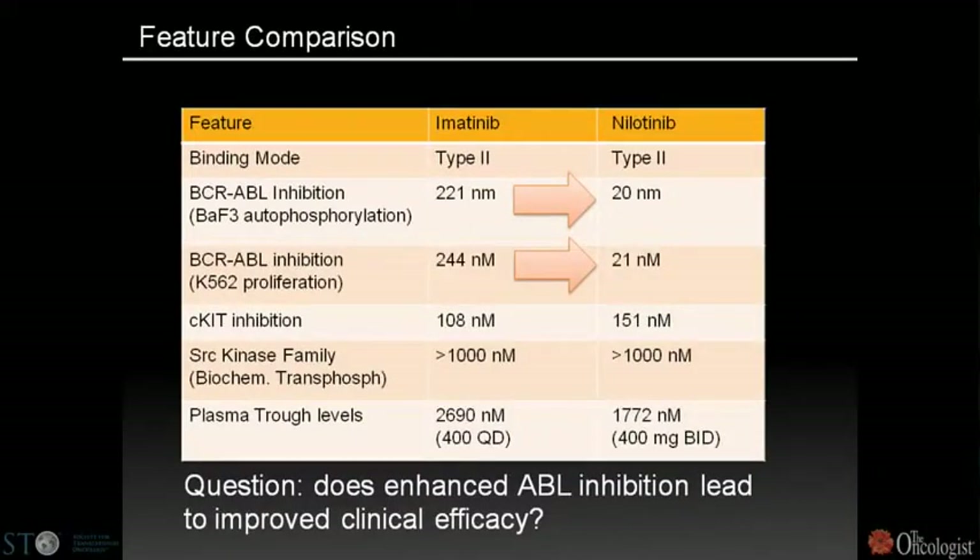To defeat resistance to imatinib, we generated a second-generation BCR-ABL inhibitor known as nilotinib. Imatinib inhibits BCR-ABL with about 200 nanomolar IC50 and inhibits KIT at 108 nanomolar. Nilotinib improved BCR-ABL binding about 10-fold to a 20-nanomolar inhibitor, maintains about the same KIT IC50, and achieves nearly the same trough level — directly testing the hypothesis: if I make a better ABL inhibitor, do I get better efficacy?